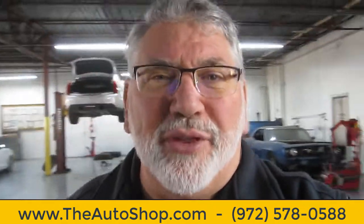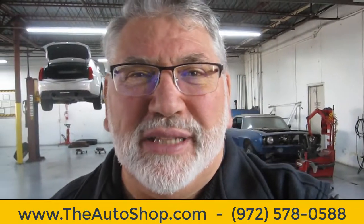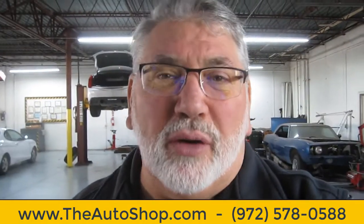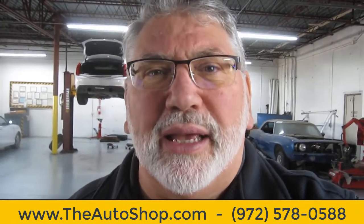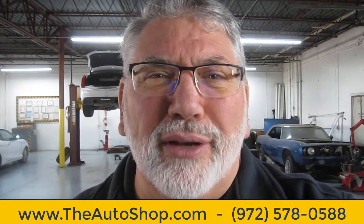Hey everybody, this is Jerry Kezhaya with The Auto Shop in beautiful Plano, Texas. We've got a really interesting case here today. You've heard people say 'it's built like a truck' — well, sometimes a truck isn't built like a truck, even though you think it is. I'll show you that — I'll turn this camera around.